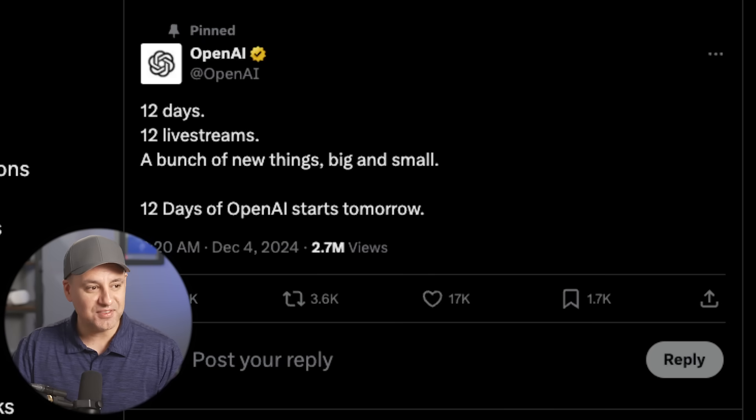ChatGPT got two big updates today that I wanted to show you, including a brand new plan that has unlimited access to ChatGPT 4.0 and the new reasoning model. OpenAI is doing 12 days of OpenAI, where every single day starting today they are releasing a new update — some big, some small. Today is considered one of the bigger ones.